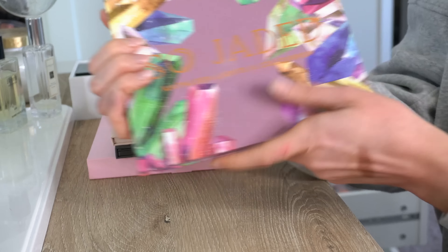Next we have the Tati Beauty Volume 1 palette. This palette's okay. The glitters in here are really nice and very interesting. I do think the mattes could be a little better, especially the dark brown and the black. Not something I reach for or really see myself reaching for, even for a special occasion. So that one is going to go.